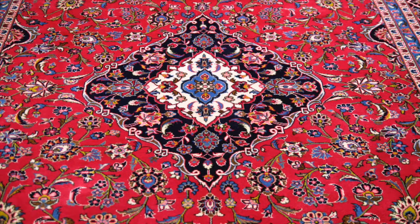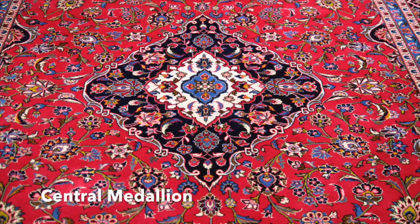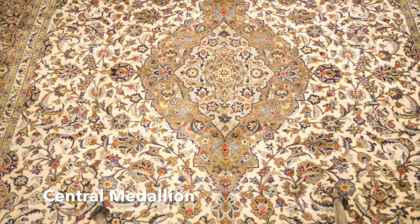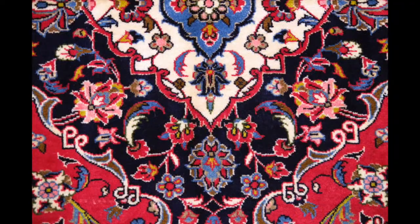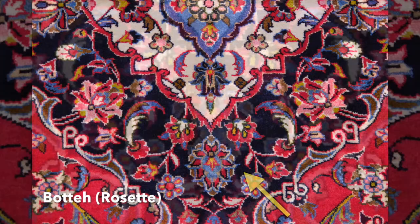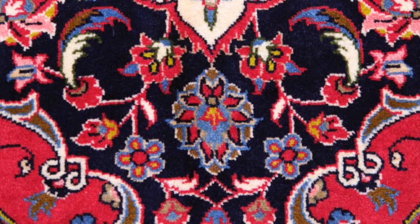Most of them have a central medallion, several medallions within one another. Then they have what they call a clodband pattern. Each Kashan has got a design called bote, which is essentially a rosette.